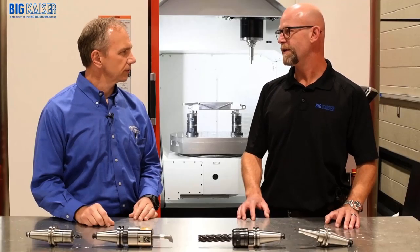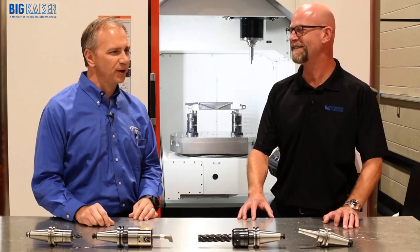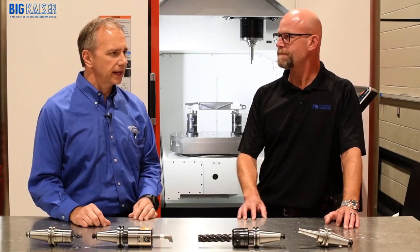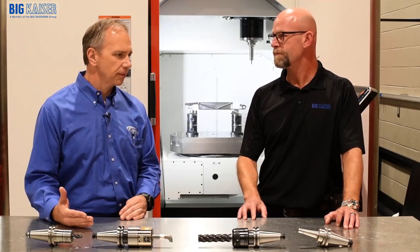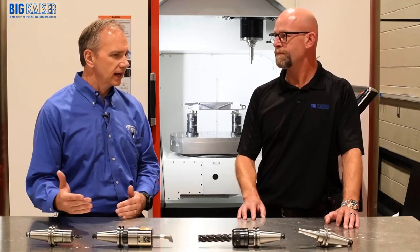Yeah, absolutely. And NASCAR is all about speed, right? We're all about speed. We're all about making parts quickly. We're a prototype shop. And we're not only racing on the racetrack, but we're also racing the other race shops. So the faster we can make parts, get our new designs out there and onto the race cars, the better we're going to have an advantage.